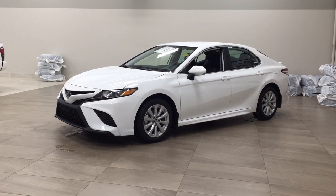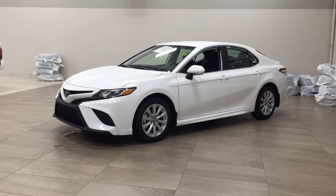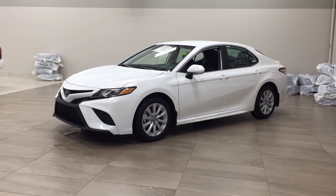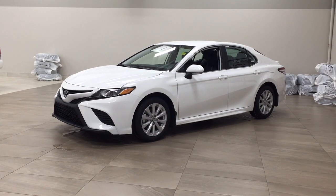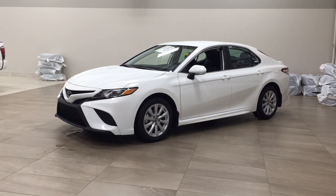The most notable features on this SE are its heated front seats, lane departure alert, and backup camera. I'm going to go through a couple more features on the inside and outside of the vehicle to get you better familiar with this new Toyota Camry SE.